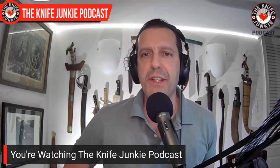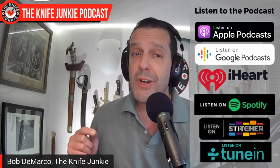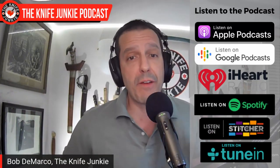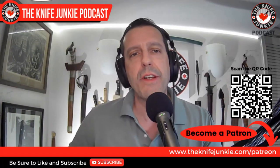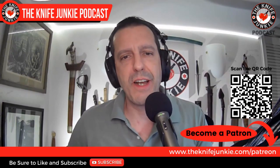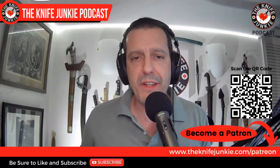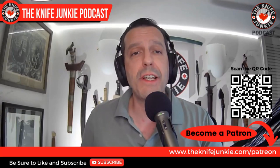Gregor was originally on episode 264, but he has a number of new models coming out, some of which will be debuting at Blade Show this year, and he will be there in person to show them off. We wanted to bring him back on the show and take a look at these models and talk about his first trip to Blade Show. Be sure to like, comment, subscribe, hit the notification bell. Also be sure to download us on your favorite podcast apps. If you think what we do here is valuable, you can support the show by going to theknifejunkie.com/Patreon.